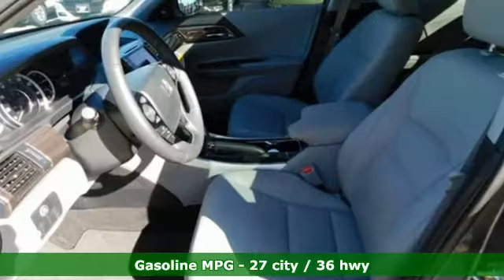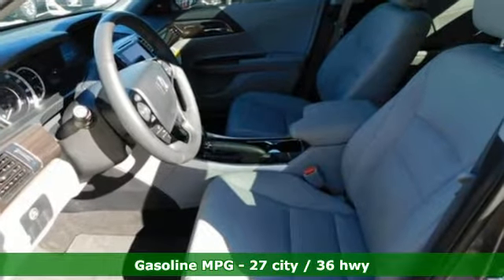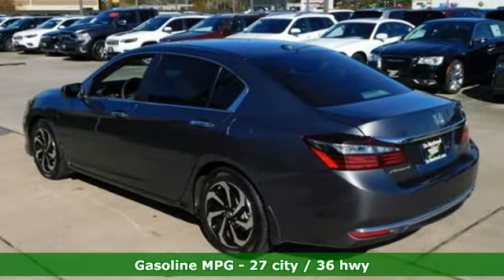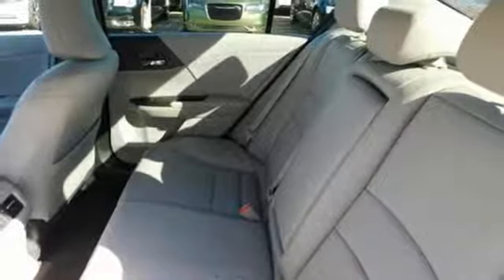Integrated navigation system with voice activation, power heated mirrors, dual zone climate control, rear parking sensors, doors and push button start proximity key.